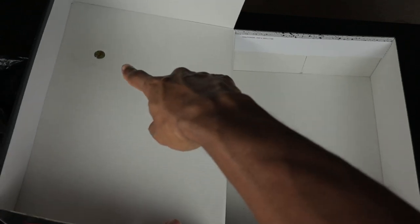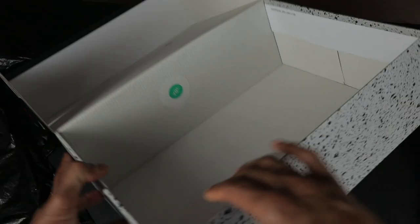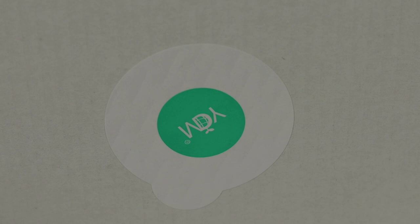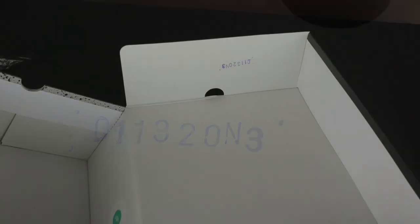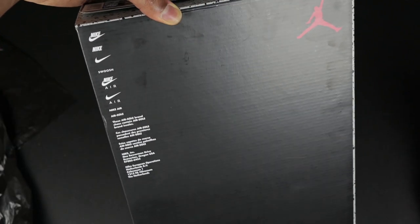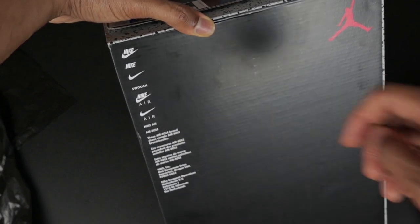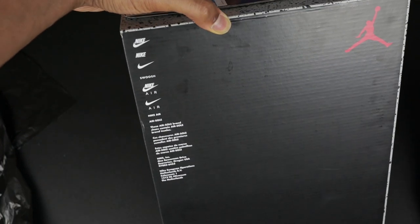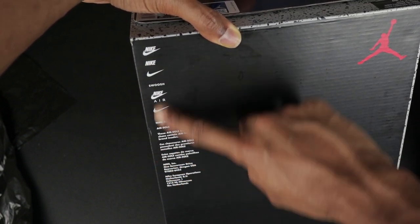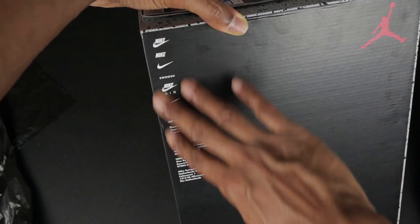Once you remove the shoe paper from the box, you will have three things inside: a new quality control sticker in gold, another quality control sticker — the green and white one we've seen on other shoes — and a quality control stamp as well. When you flip the box on the bottom, there's nothing special going on. You have different variations of the Nike branding, the Jumpman, and a recycling symbol. Please note that all of this is part of the box itself — it is not a sticker.